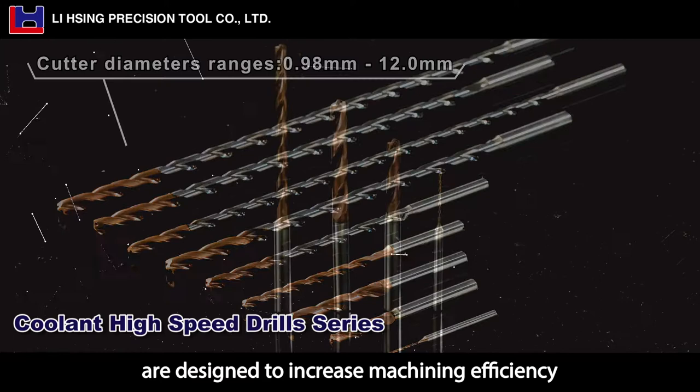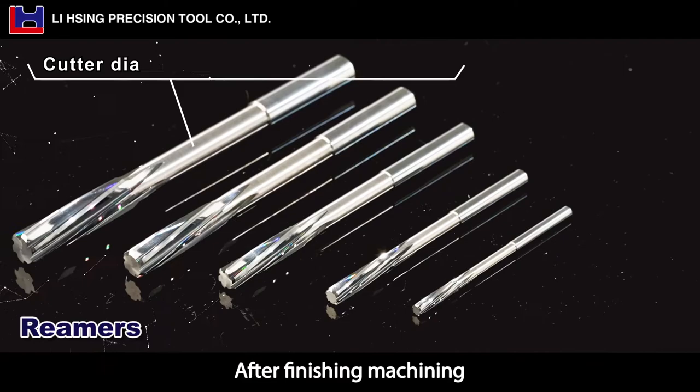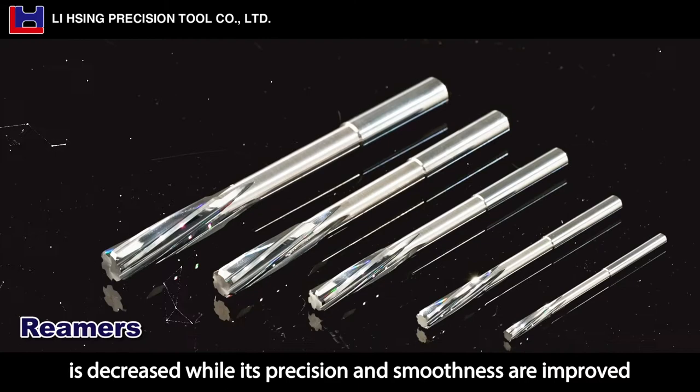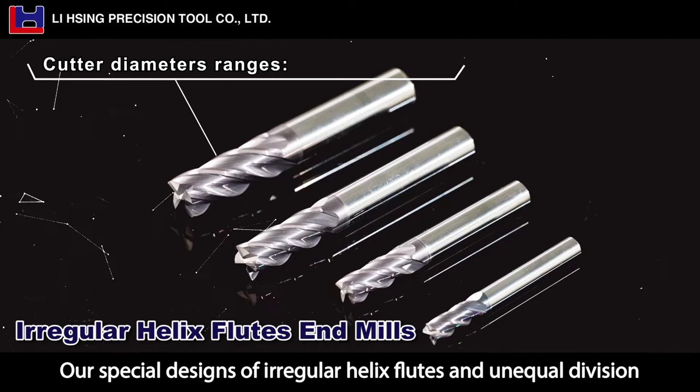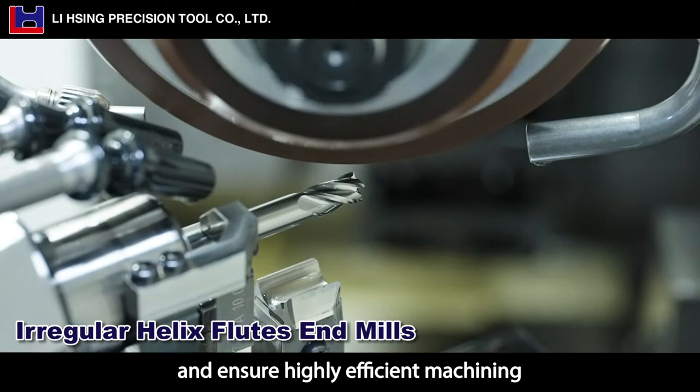Special flutes and internal coolant holes are designed to increase machining efficiency. To accommodate customers' needs of different drilling hole precision and cutting depth, we offer multiple sizes to choose from. After finishing machining, the surface roughness of inner holes is decreased while its precision and smoothness are improved. Our special designs of irregular helix flutes and unequal division provide excellent anti-vibration and superior wear and chipping resistance to stabilize the tool life and ensure highly efficient machining.